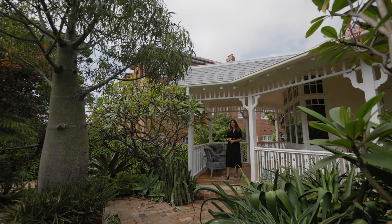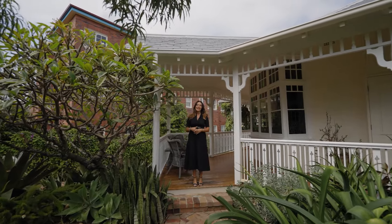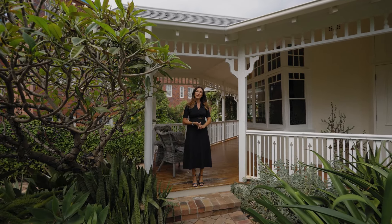I'm incredibly excited to bring to market this magnificent landmark property in coveted Clifton Gardens. Welcome to Athol at 6 Thompson Street, Mossman.